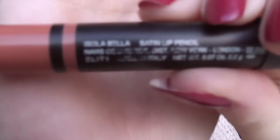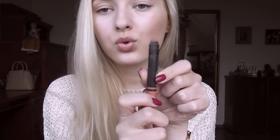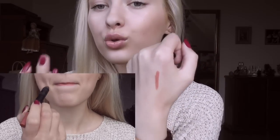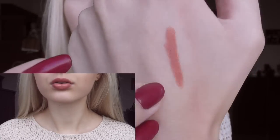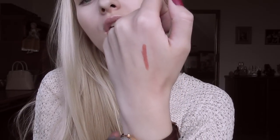The last favorite is the NARS Satin Lip Pencil in Izola Bella. I don't like that you have to sharpen these pencils — I wish it were twist-up like a Chubby Stick. This is the most peachy of them all. The formula is insanely beautiful — so smooth and satin, it feels like silk on your lips. Unlike the others, this one is quite pigmented and not sheer at all. It's a very peachy nude.